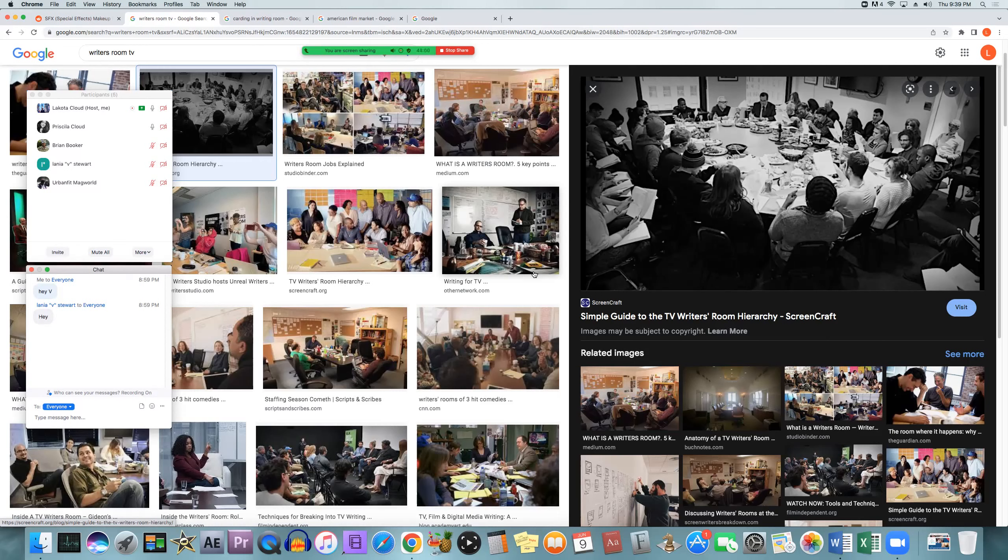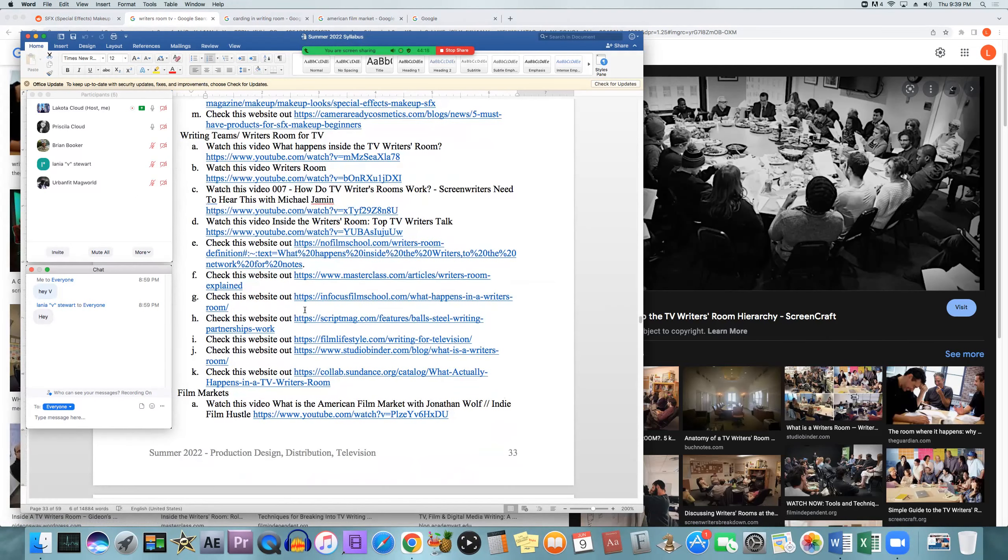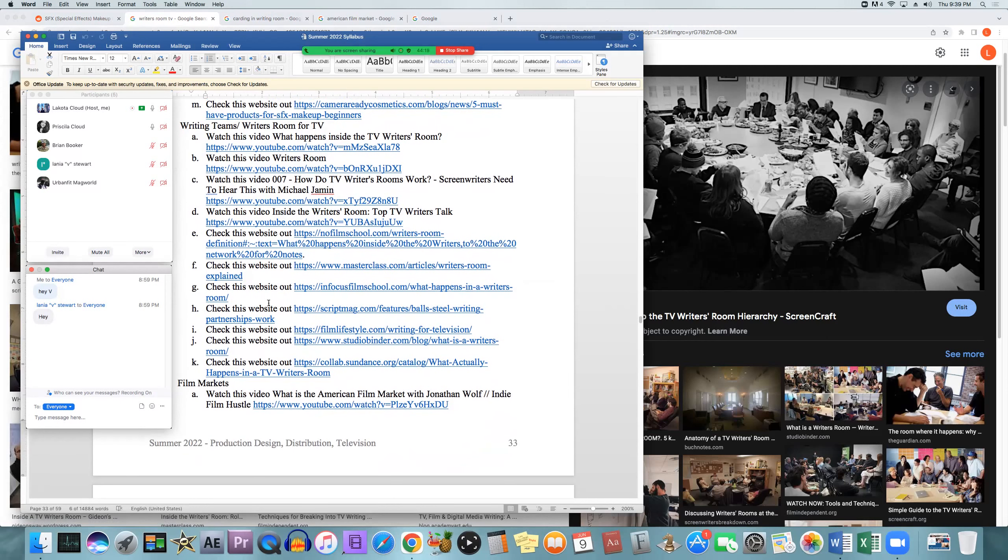All right. Moving on from that, we're going to delve a little bit deeper into writing teams and writer's rooms. We talked about this a few weeks ago — the hierarchy of different writers and how the showrunner's at the top. This stuff comes from nofilmschool.com. It is letter E in the syllabus underneath writing teams and writer's rooms for TV.